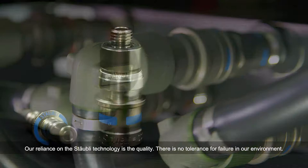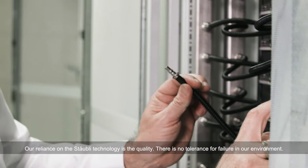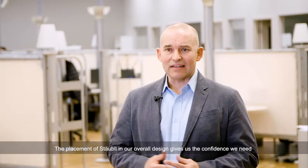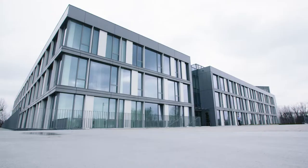Our reliance on the Stäubli technology is quality. There's no tolerance for failure in our environment. The placement of Stäubli in our overall design gives us the confidence we need to make guarantees to our customers the way we need to.